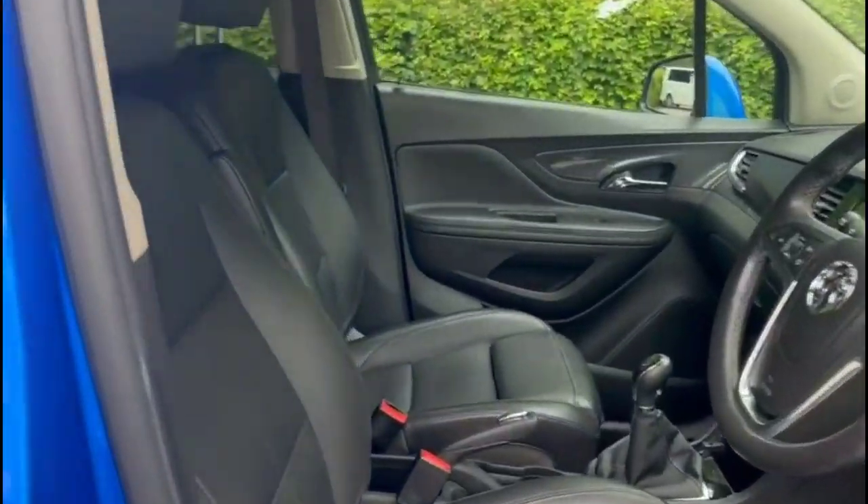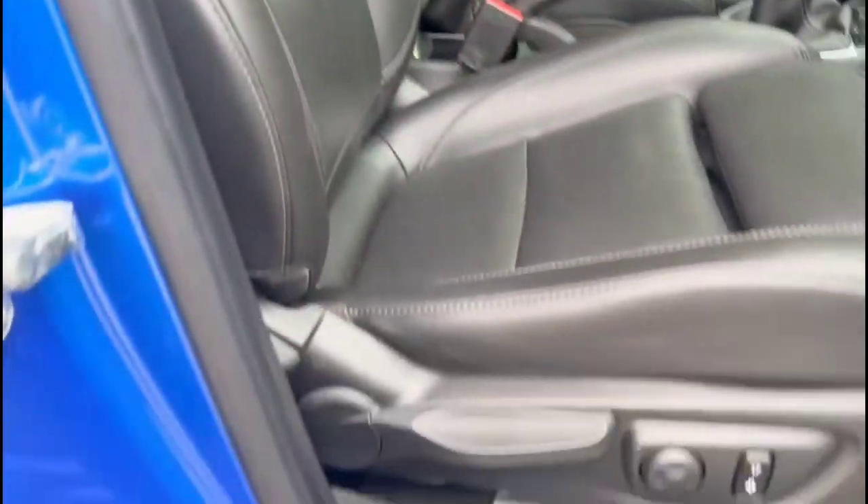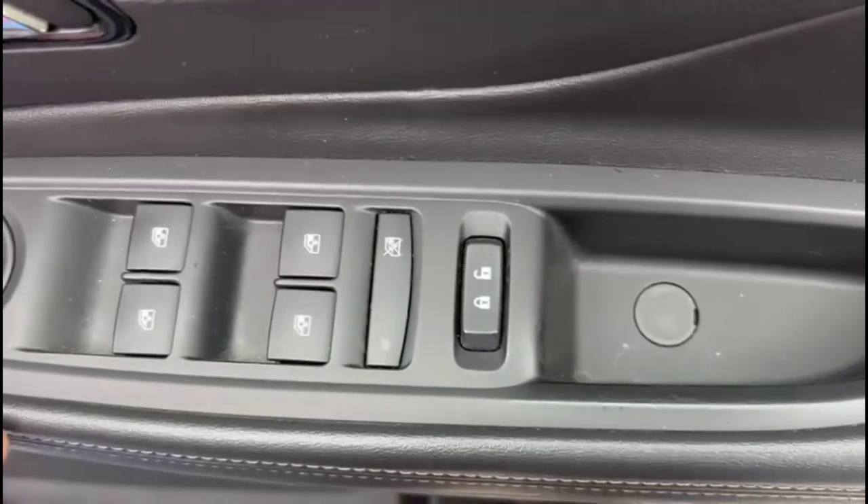As we head inside the front, there are sport front seats, adjustable centre armrests, and the driver's seat is height adjustable. Power folding mirrors and front and rear electric windows.